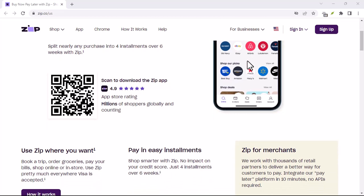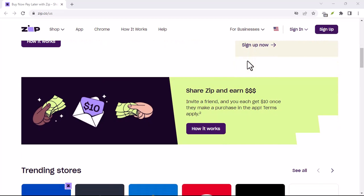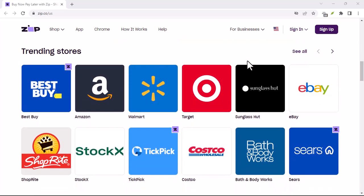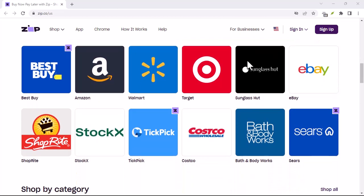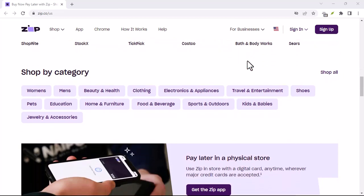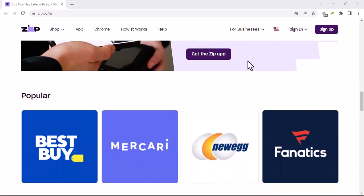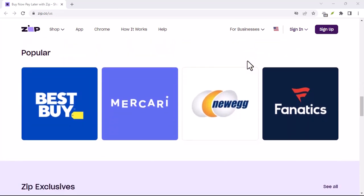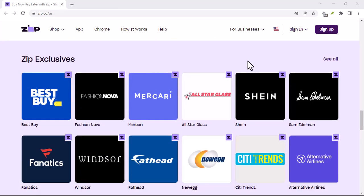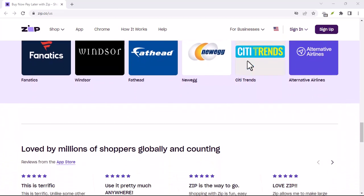But wait, there's hope. Here are some ways to avoid the Zip Pay nightmare. Budget like a boss — this is financial planning 101. Before you Zip Pay anything, figure out your budget and make sure you can comfortably afford the repayments. Set up AutoPay — this is your secret weapon. Automate your payments to ensure you never miss a due date. Communicating is key: if you're struggling to make a payment, reach out to Zip Pay's customer support.